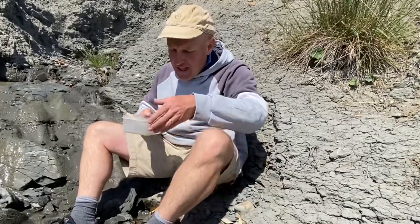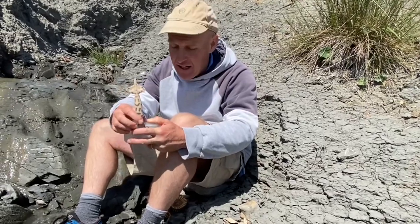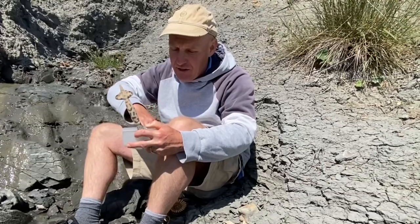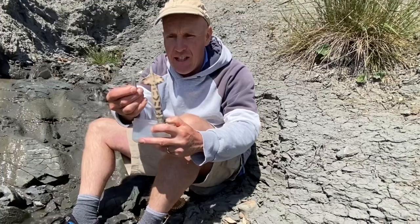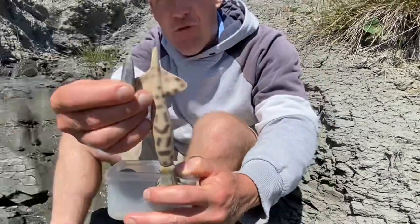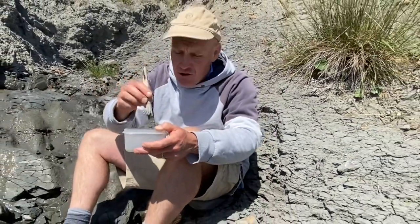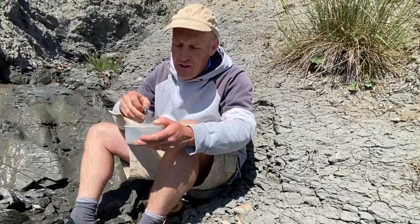Here I've also got a belemnite — a plastic model of a belemnite — and with the plastic model I can show you the guard of the sea creature, the belemnite, from the Jurassic marine sediments. You can see the tail end of that sea creature on the fossil belemnite there. Belemnites are prevalent along the Jurassic Coast and you'll find many of those when fossil hunting along these parts.